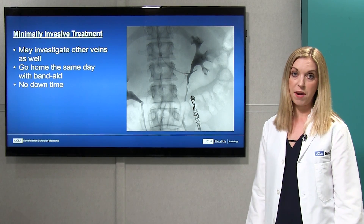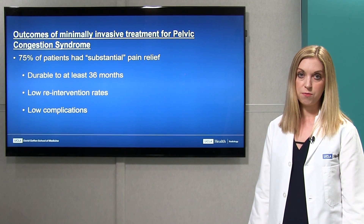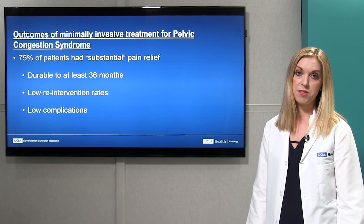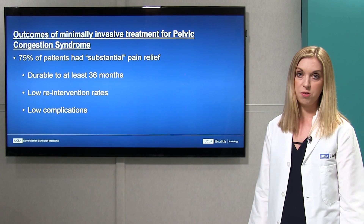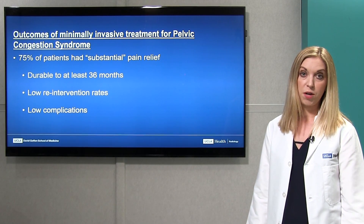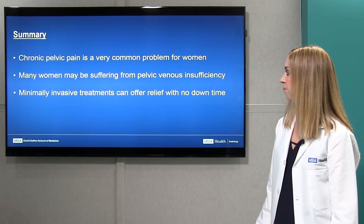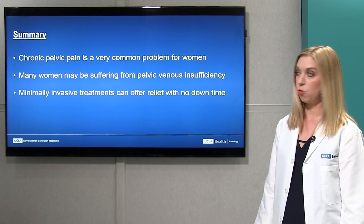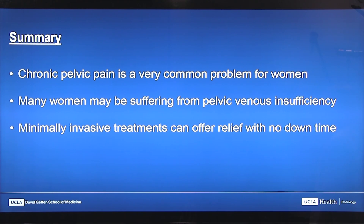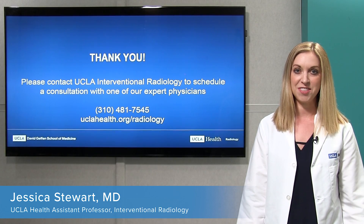Patients can go home the same day with just a Band-Aid — essentially no downtime after the procedure. Regarding outcomes, about 75% of patients had substantial pain relief after this procedure according to multiple studies, which was durable out to at least 36 months. There are extremely low rates of needing repeat procedures and a very low percentage of complications, so it's very safe. In summary, chronic pelvic pain is a very common problem for women, minimally invasive treatments are available from interventional radiologists with no downtime, and I encourage you to reach out to one of our interventional radiology schedulers to see an expert physician about your symptoms.